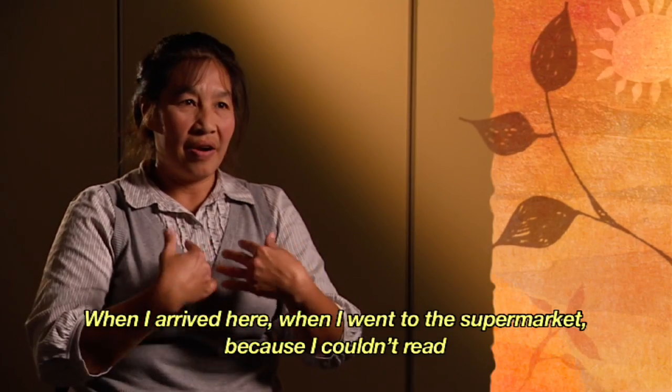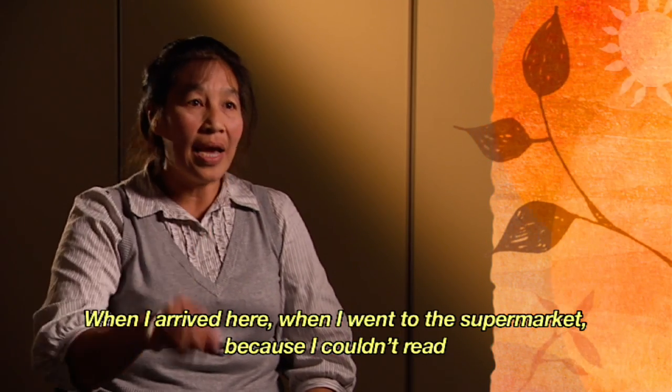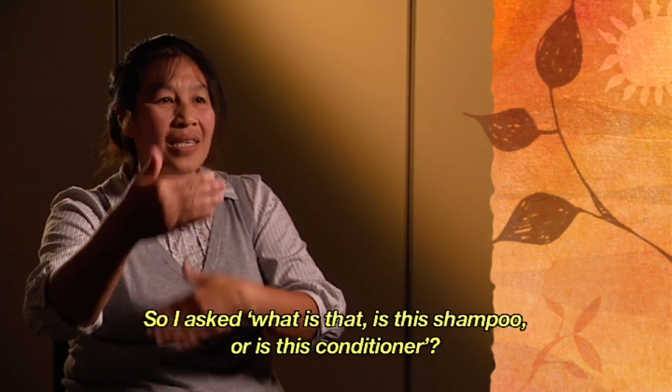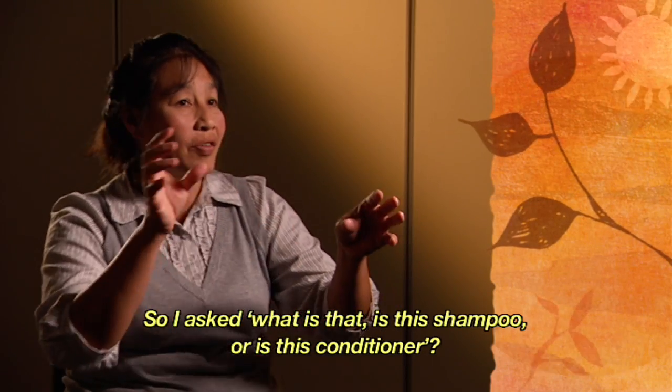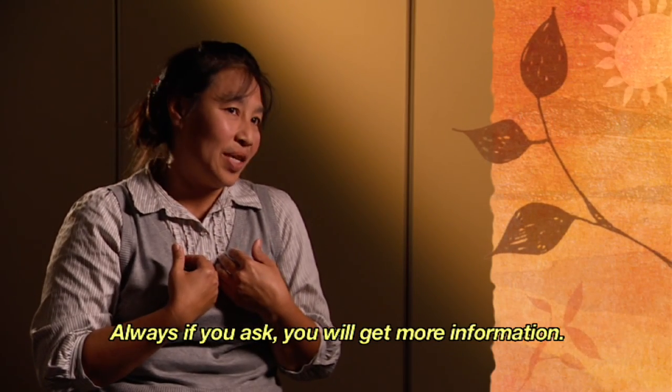When I arrived here and went to the supermarket, I couldn't read the labels — I didn't know. There are so many things that are different from Thai products. I asked: what is this? Is this shampoo? This is a conditioner. If you ask, you always get more information.